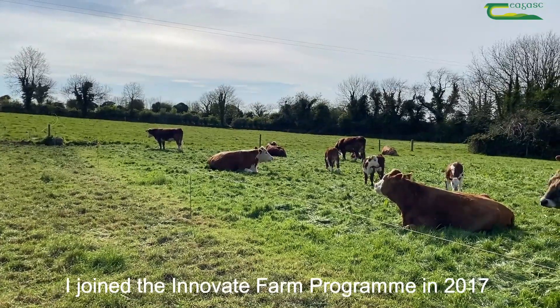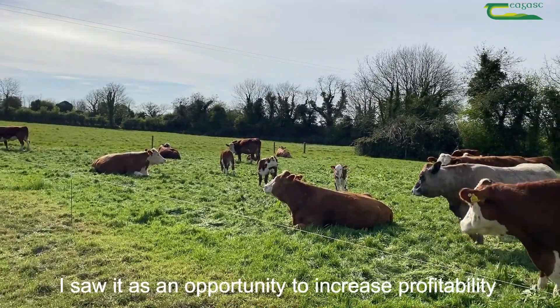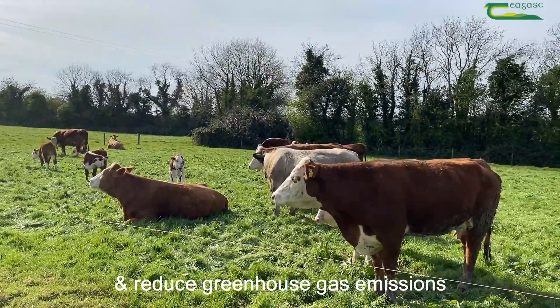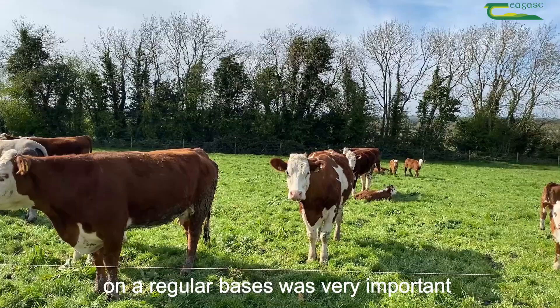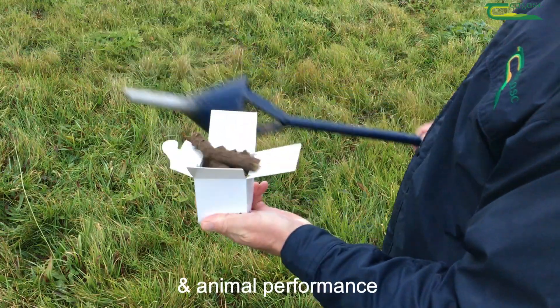I joined the Innovate Farm program in 2017. I saw it as an opportunity to increase profitability, improve farm efficiency, cut farm costs and reduce greenhouse gas emissions. The opportunity to work with two technical advisors on a regular basis was very important, as we could work on grassland management, soil fertility and animal performance.